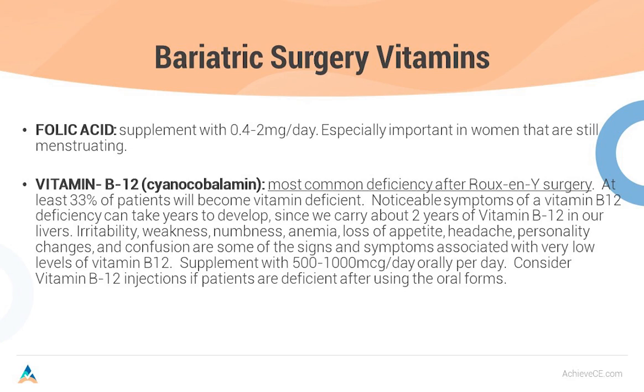Vitamin B12 is the most common deficiency after Roux-en-Y surgery — at least 33% of patients will become vitamin B12 deficient. Signs include irritability, weakness, numbness, loss of appetite, and tingling in the extremities, as well as anemia. Make sure their doctors are testing for macrocytic anemia to check for vitamin B12 deficiency. Consider vitamin B12 injections if significantly deficient after oral 1,000 micrograms per day. Even with gastric bypass surgery, through passive diffusion, patients will get enough vitamin B12 to prevent deficiency — but if that's not adequate, step up to B12 injections starting with one injection a week for four weeks, then once monthly.